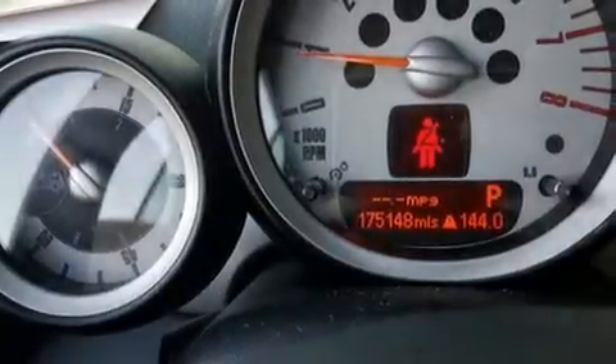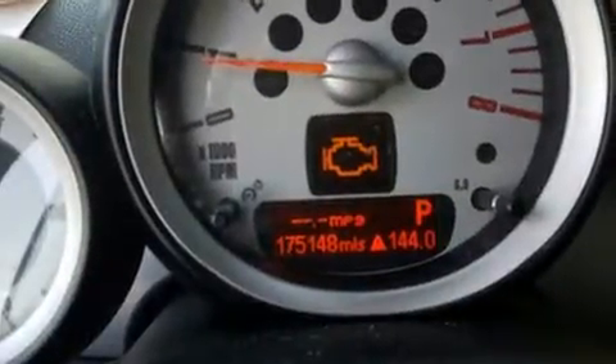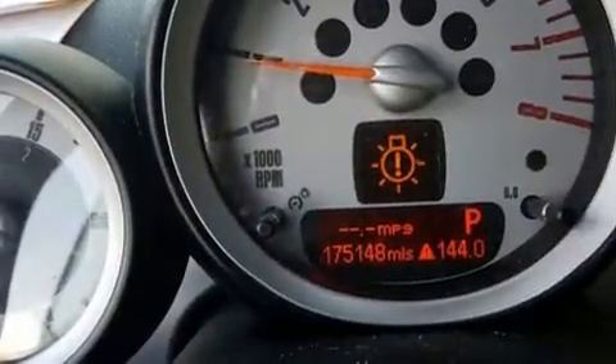Step into the 2009 Mini Cooper. This two-door four-passenger convertible provides exceptional value. It features an automatic transmission, front-wheel drive, and an efficient four-cylinder engine.